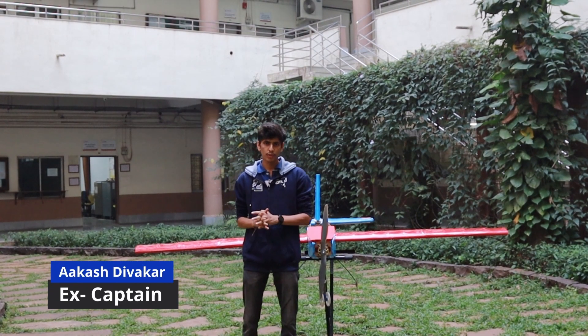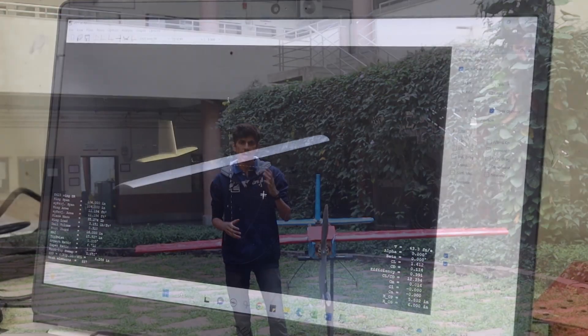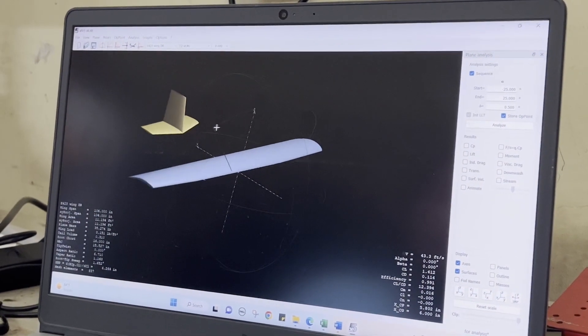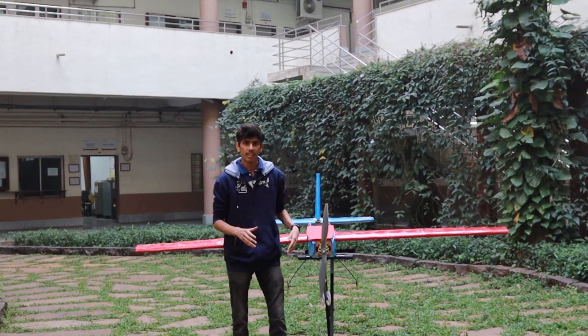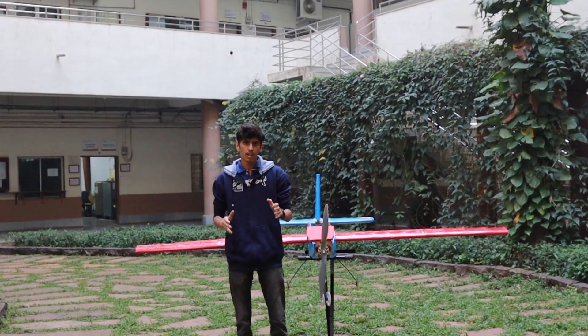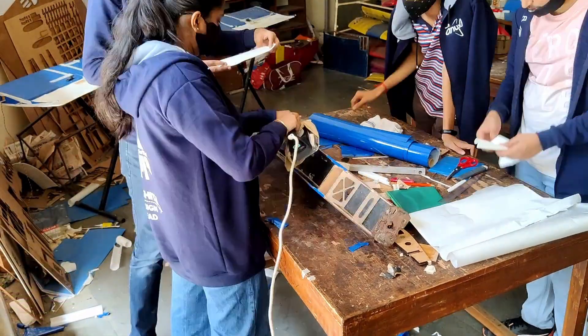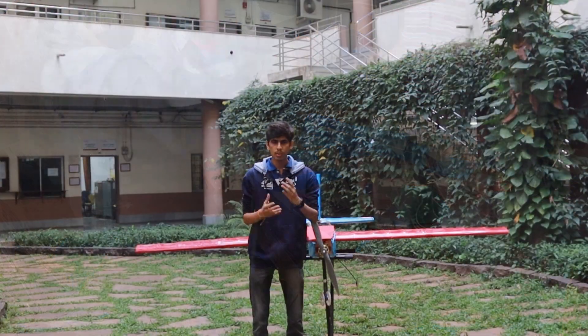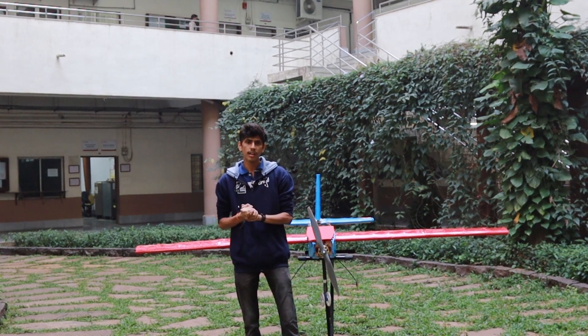The process of designing a plane starts with a CAD model designed in SOLIDWORKS. After that, we do the simulation of the plane in ANSYS, where we perform the CFD analysis of the entire plane. Then the process of manufacturing starts. For manufacturing, we require expensive components like the carbon fiber rod, the electric motor, the propeller, and the battery, so that our plane can compete at the highest level in the international world.